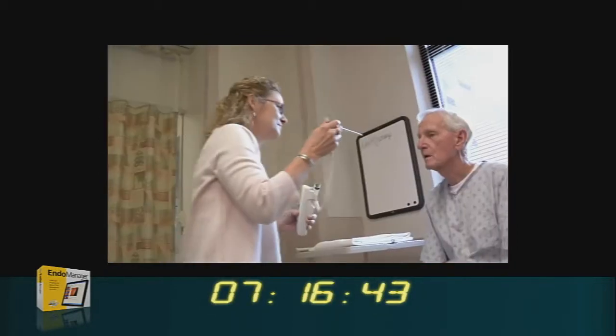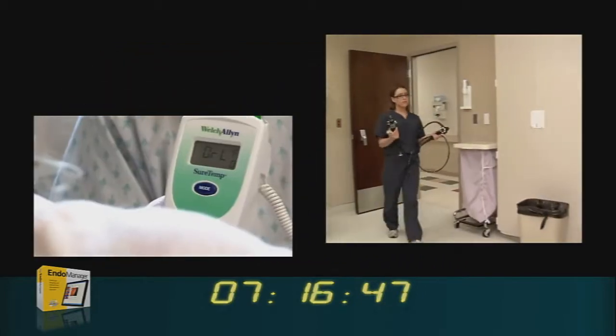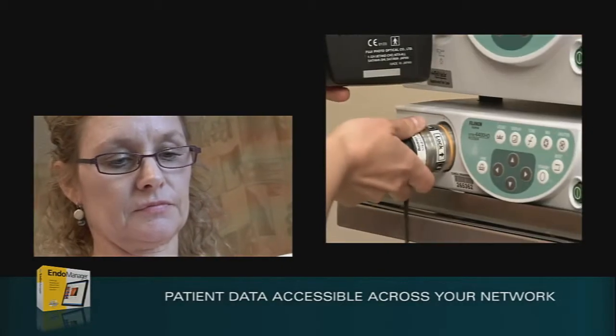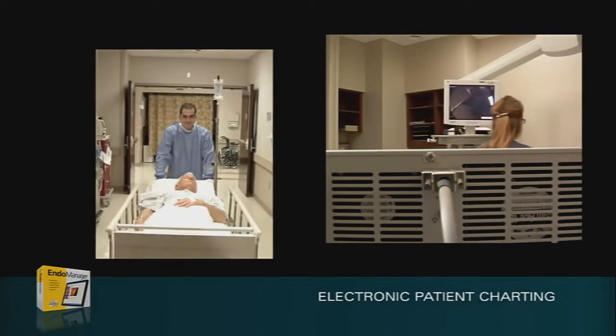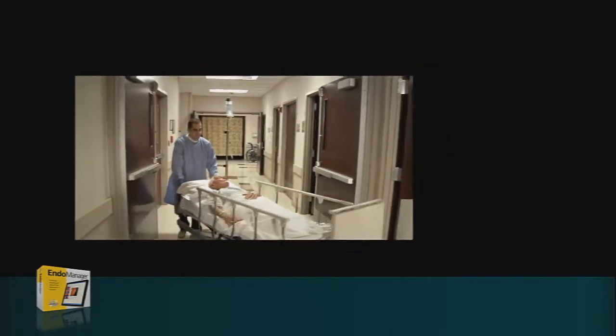As patient data is captured, it becomes accessible across the EndoManager network, including the procedure room. When used in conjunction with the Nurse Notes module, EndoManager builds a comprehensive electronic patient chart from registration through discharge, which includes all pertinent data relative to the procedure.